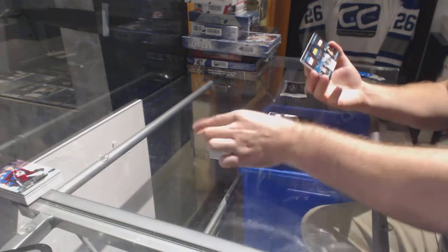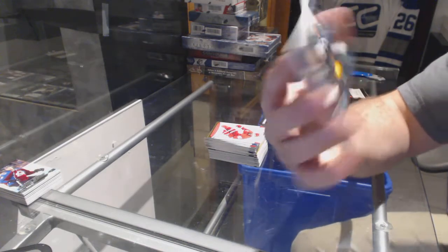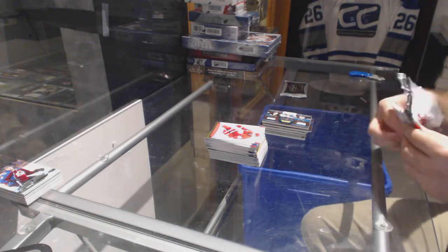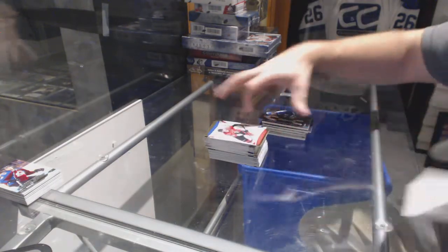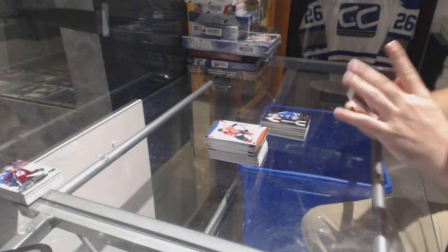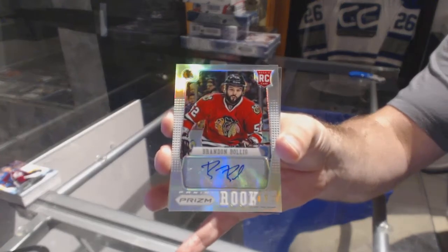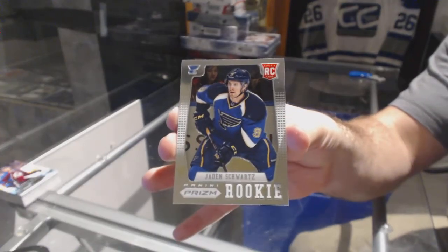We've got for the San Jose Sharks, Triple Prime Jersey, number to 50, Thornton, Klo, Pavelski. And we've got for the Vancouver Canucks, Daniel Sedin, Harts Contenders. The Prism Pack is Jonathan Tay's base. We've got an autograph of Brandon Bolegg for the Chicago Blackhawks, and a rookie of Jaden Schwartz for the St. Louis Blues.